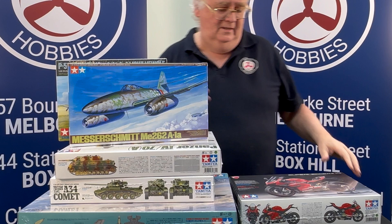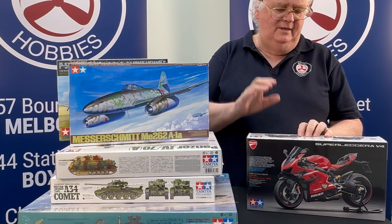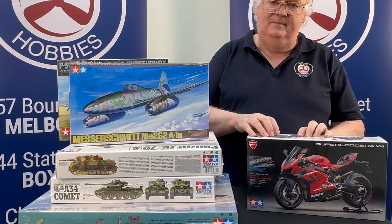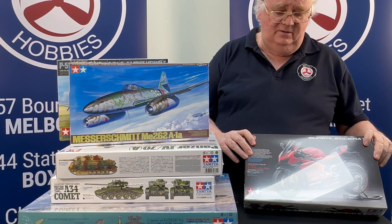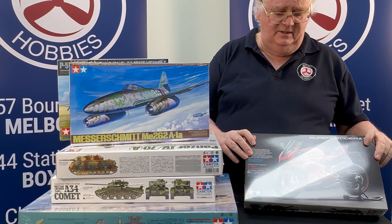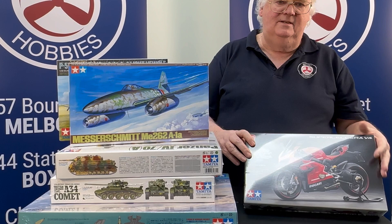They're all on our webpage as well. Motorbikes — there's been quite a few motorbikes reissued and a lot of restock come back in. Our motorbike section, especially in the CBD store, is quite full again. So for the motorbike fans, drop in and see us or jump online.